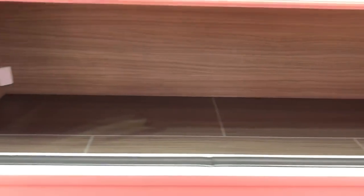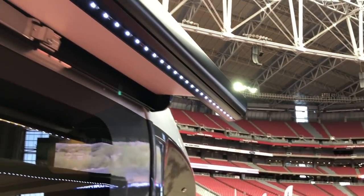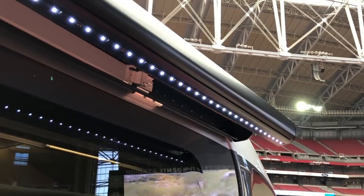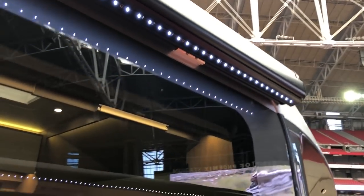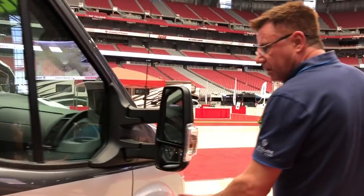Right here I can control my awning — it's a power awning, simple press of a button. I've also got my light switch, all controlled right there. As we move our way down, the body is integrated with the chassis in a really aerodynamically designed way.